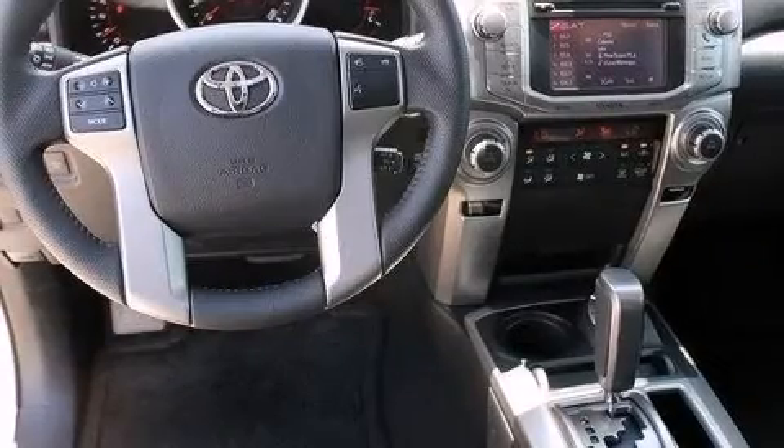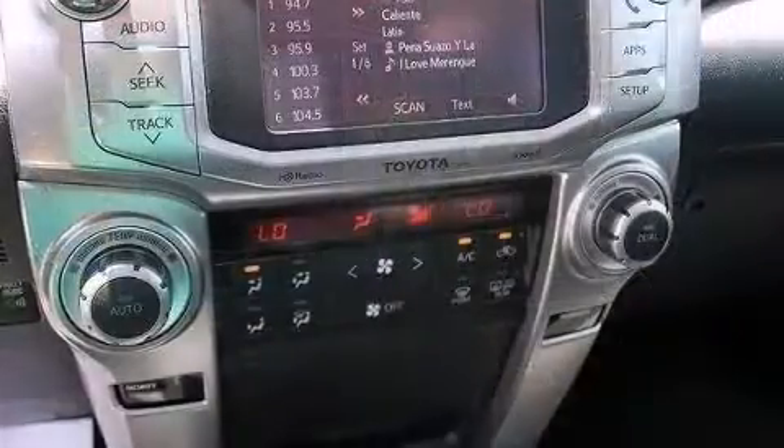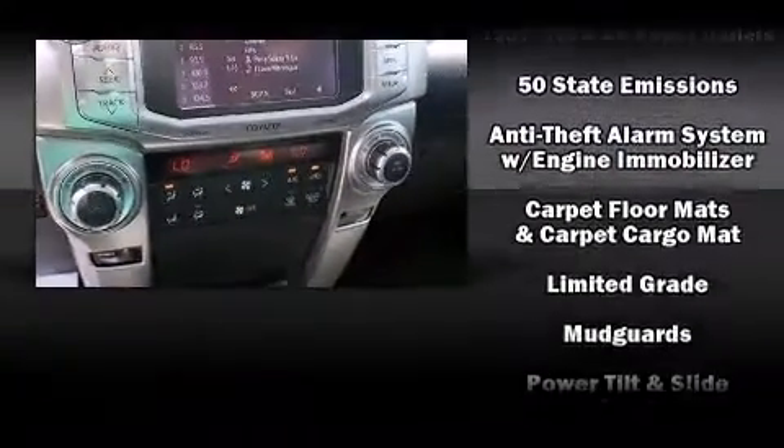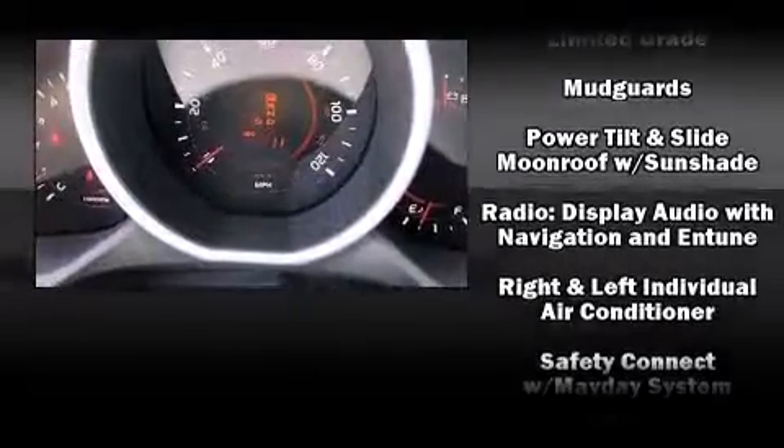Toyota ensures the safety and security of its passengers with equipment such as head curtain airbags, front side impact airbags, traction control, brake assist, anti-whiplash front head restraint, ignition disabling, an emergency communication system, and four-wheel disc brakes with AVS.